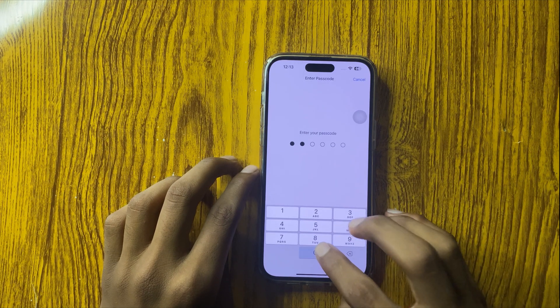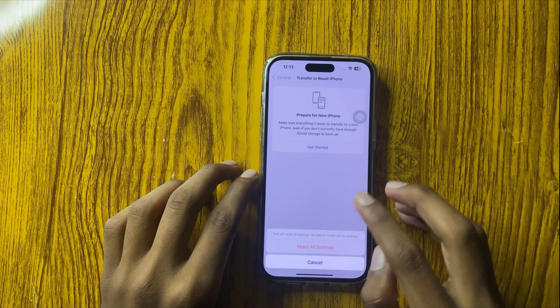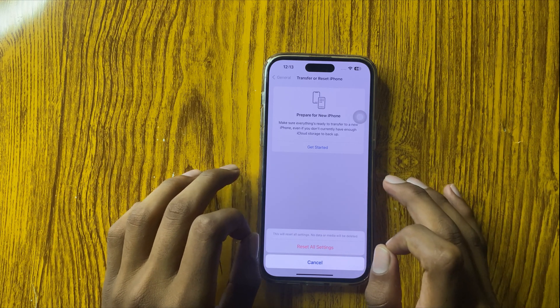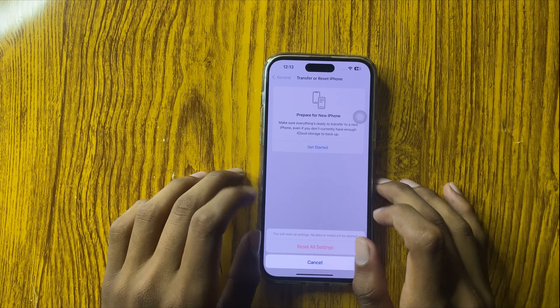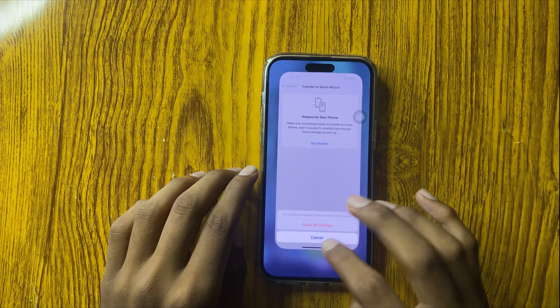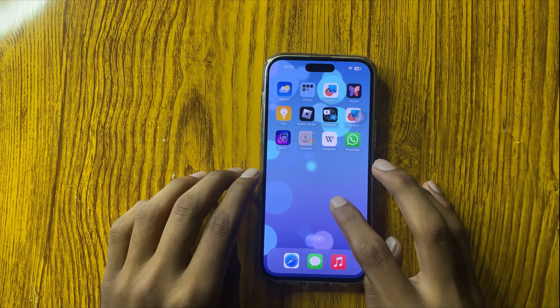Enter your passcode and confirm to reset all settings. This will reset all settings but will never destroy your other data like photos, videos, or other files. Confirm it and your phone will work properly.